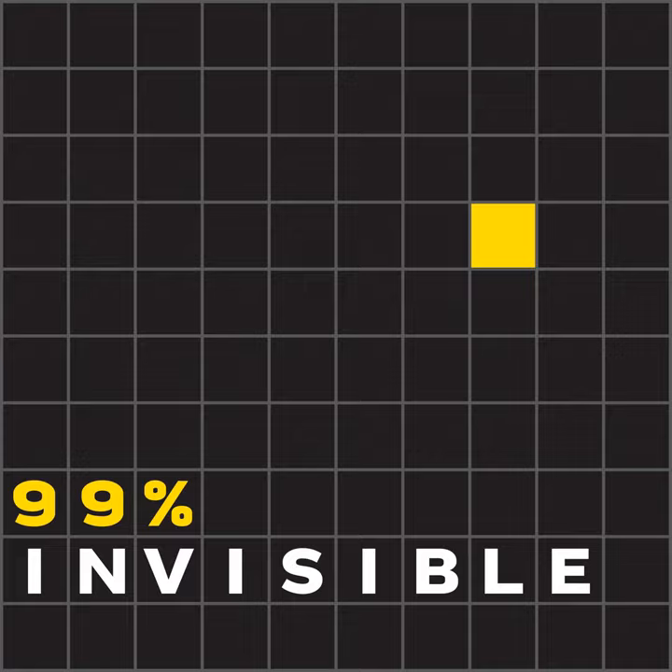In the beginning was the word. And the word was... well, actually, there was just one word. One long, endless word. For thousands of years, text in Europe had no spaces between words. There was nothing at all to guide the reader.